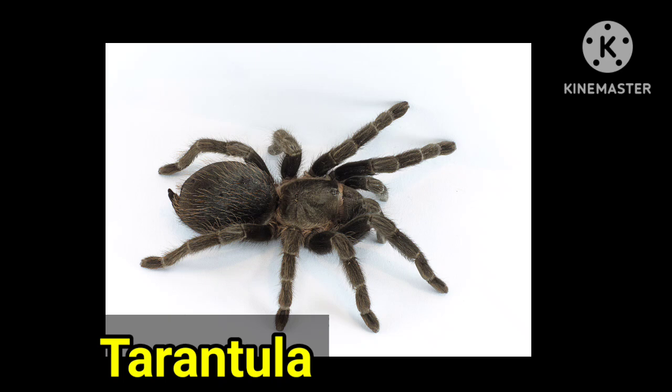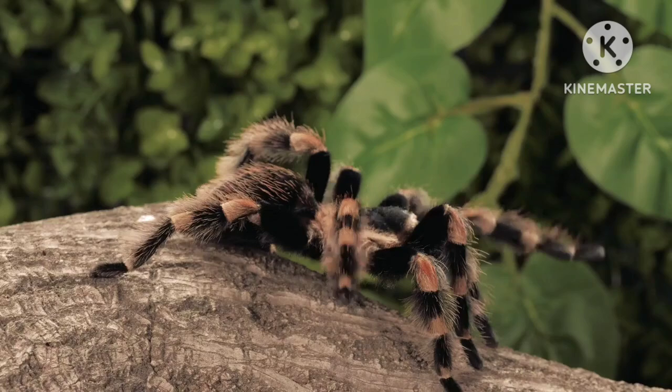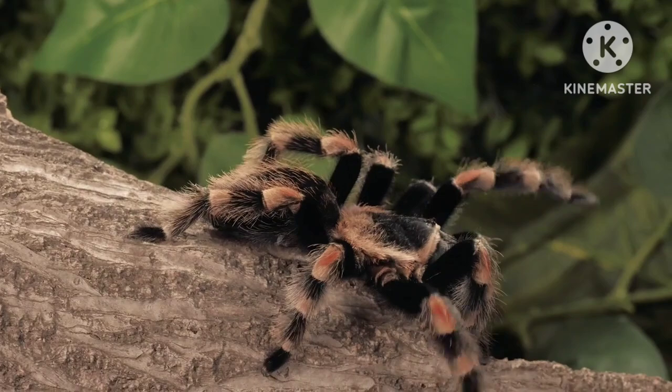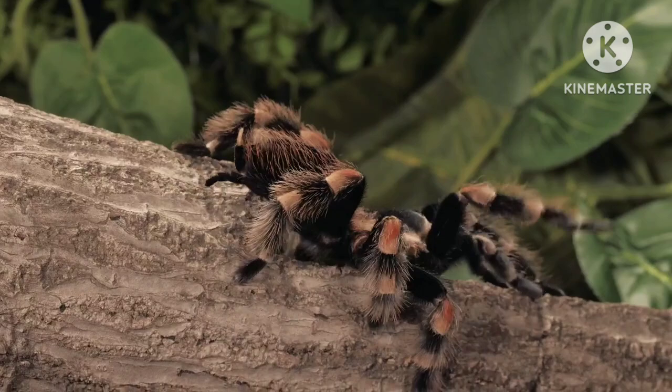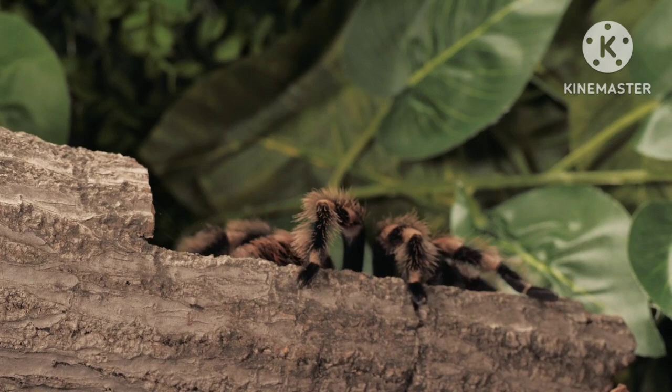This insect is called tarantula. There are some 900 species of tarantulas. They range in size from a fingernail to the size of a dinner plate. The most interesting thing about tarantulas is that they have 8 eyes but still can't see very well. The female tarantula has a longer life than the males.